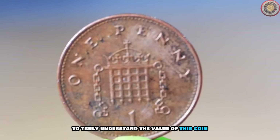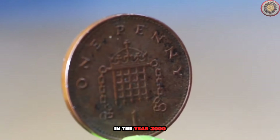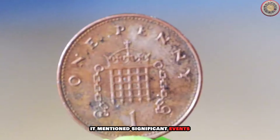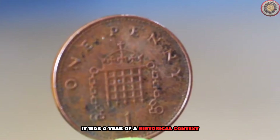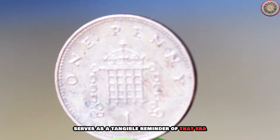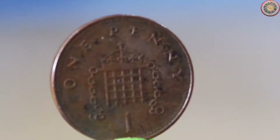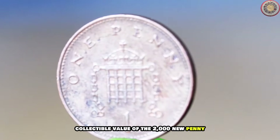To truly understand the value of this coin, we need to step back in time. The year 2000 was a year of significant historical context, and the new penny coin serves as a tangible reminder of that era. Now let's talk about the collectible value of the 2000 new penny.